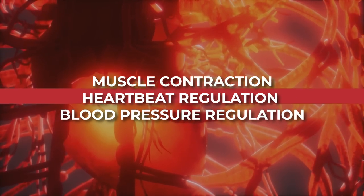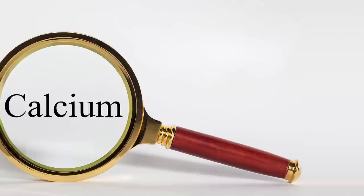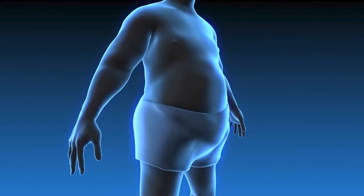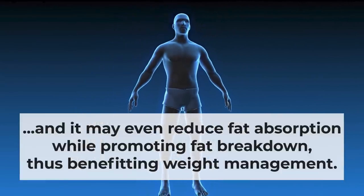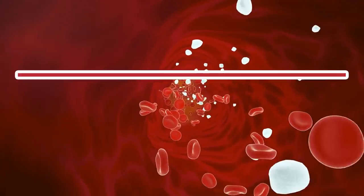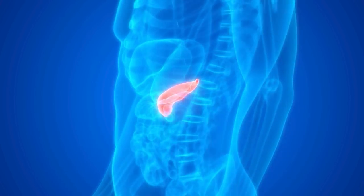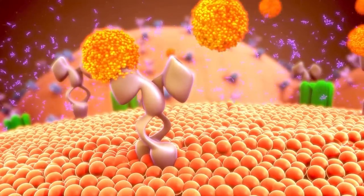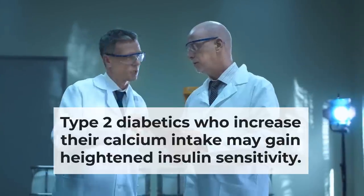Calcium aids muscle contraction, heartbeat regulation, and blood pressure regulation. It helps in the formation of blood clots to prevent excessive bleeding, plays a role in the activation of several important enzymes, may lower the risk of colon cancer, and may even reduce fat absorption while promoting fat breakdown, thus benefiting weight management. Studies also show that calcium is directly linked to improved glucose management. Calcium plays a crucial role in the secretion of insulin from your pancreas, and a calcium deficiency can impair insulin secretion, raising the risk of high blood sugar. Type 2 diabetics who increase their calcium intake may gain heightened insulin sensitivity.